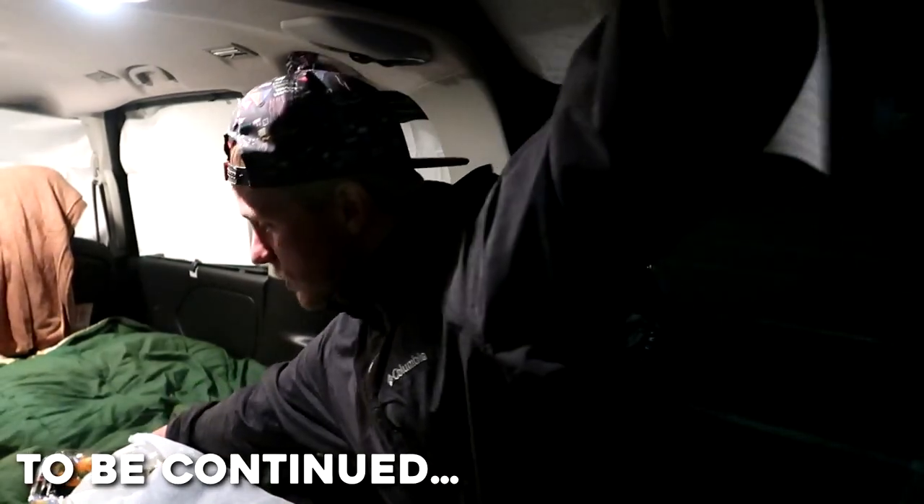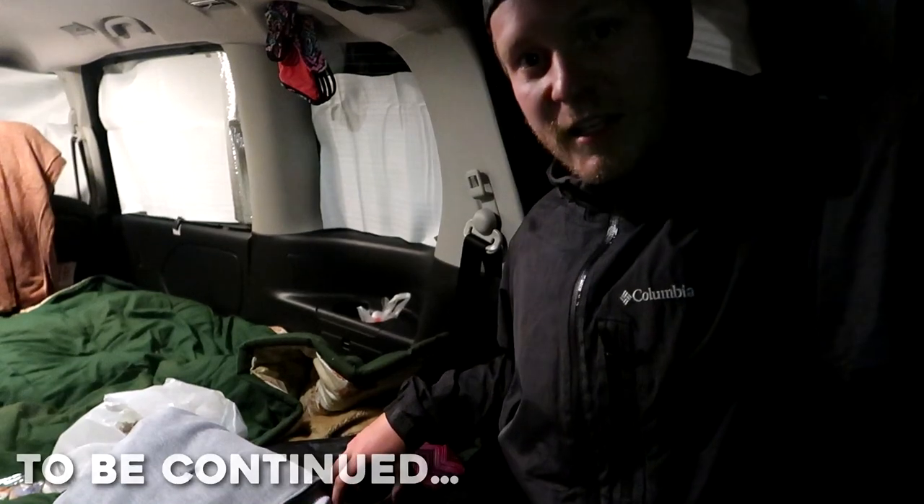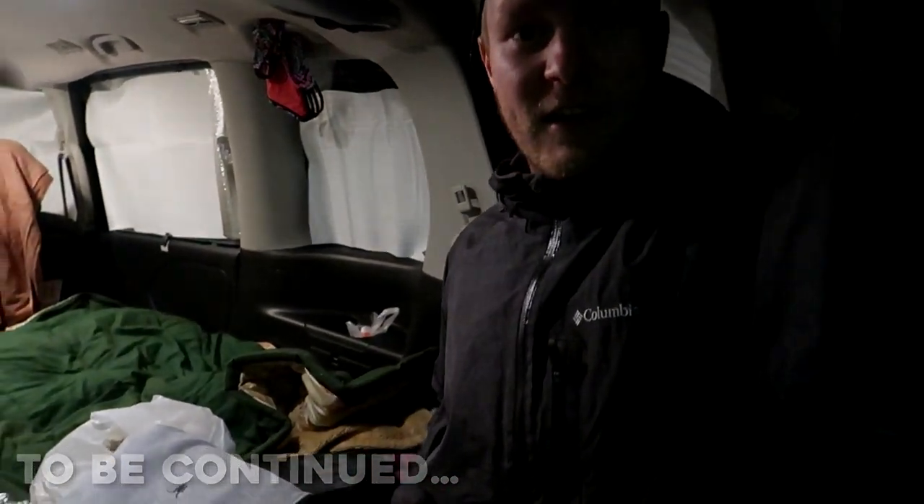That's the end of day five. We're just going to get in the van, do a bit of internet stuff, have a few drinks, and munch on some sushi we got. We'll see you in the morning.